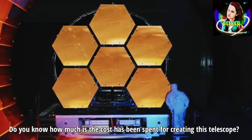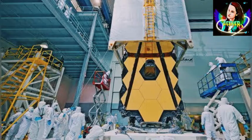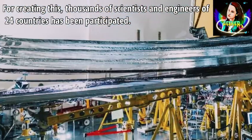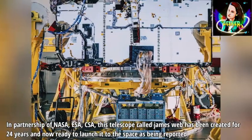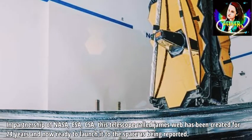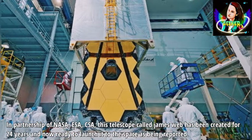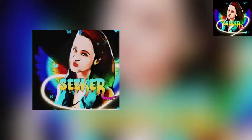Do you know how much it cost to create this telescope? It's about 10 billion American dollars. For creating it, thousands of scientists and engineers from 24 countries participated in a partnership of NASA, ESA, and CSA. This telescope called James Webb has been in development for 24 years and is now ready to launch into space.